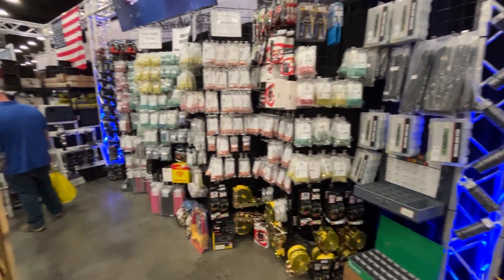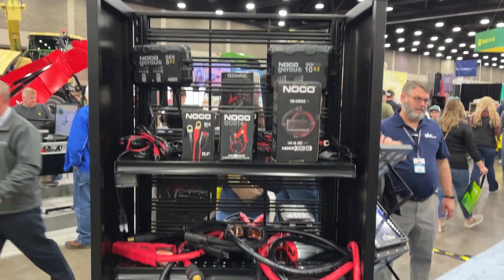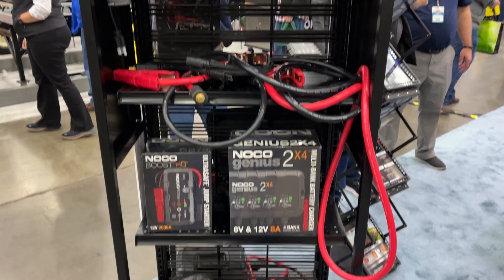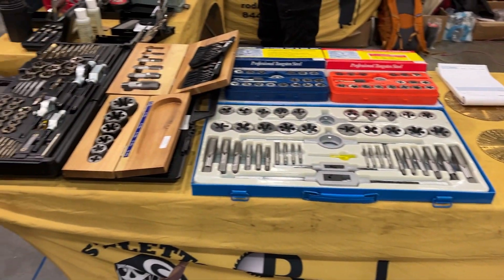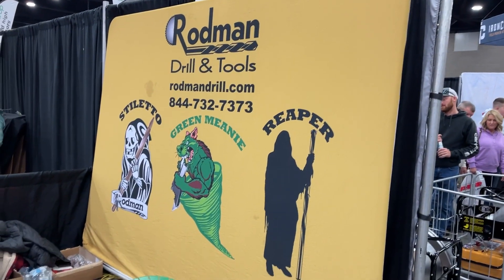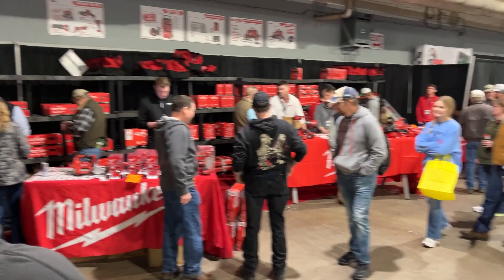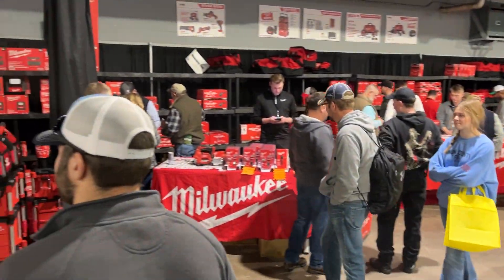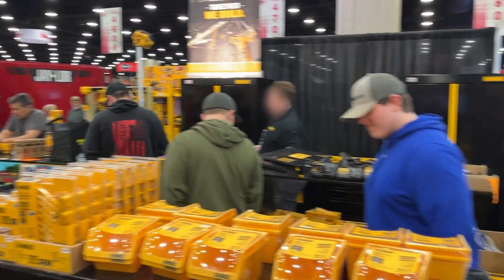They had tools out the wazoo as well — tool dealers left and right selling drill bits, chargers, lifetime warranty cutoff discs, all kinds of stuff. If you wanted it as a tool you could probably get it there. I seen Beta Tools there, and of course red had their stuff, and where red goes you know yellow has to be there too, so DeWalt and Milwaukee were both represented.